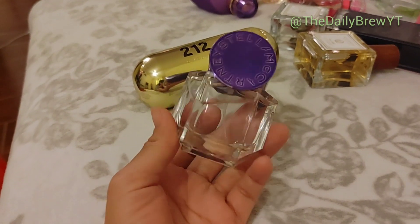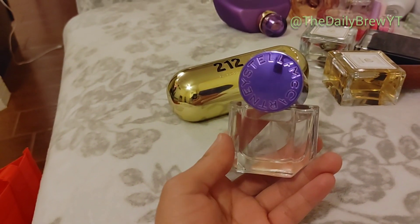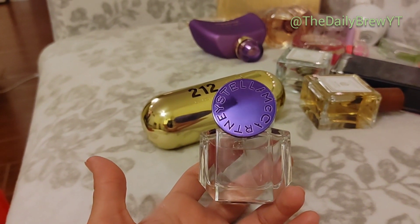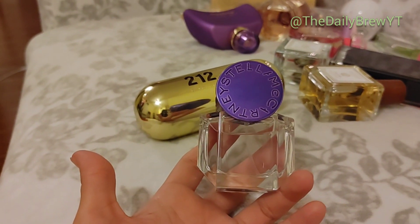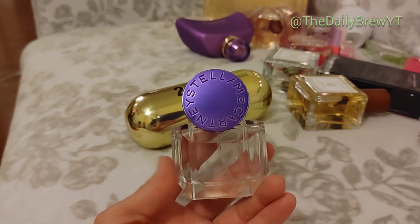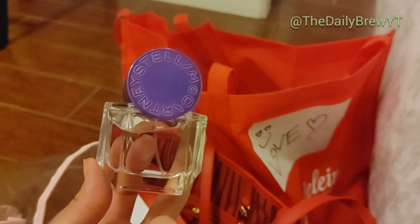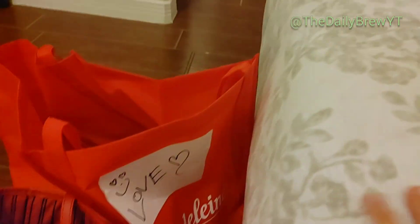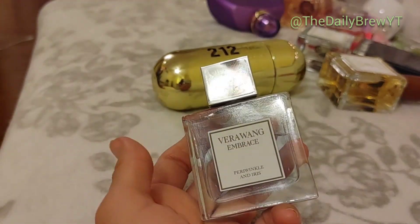Stella McCartney Pop Bluebell — absolutely stunning. If you've ever been near bluebell fields, it has a greeny, sweet, powdery scent. This perfume has bluebell notes — very unique, very fresh vibe, but it dries down to almost a powdery scent. The only thing I don't like is the lasting power — so this is a like, wouldn't repurchase. I know Jo Malone makes a bluebell perfume too, so I plan on trying other perfumes with this note and then I might declutter it.